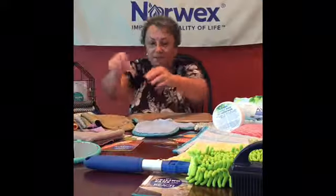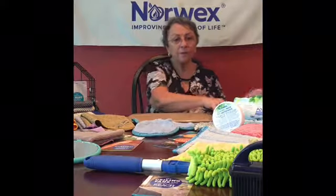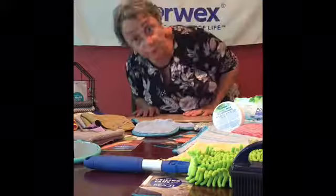So like I said, we have lots of things. Now I'm going to show you the mop, and after that we'll do some demos.